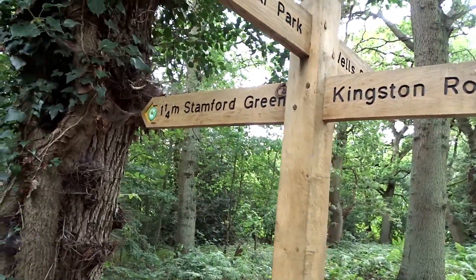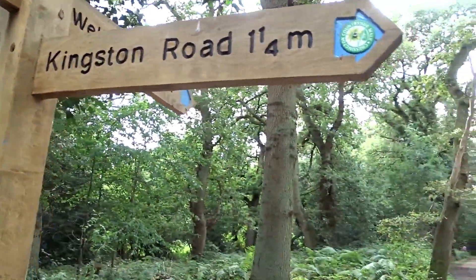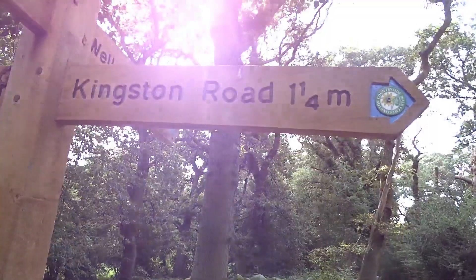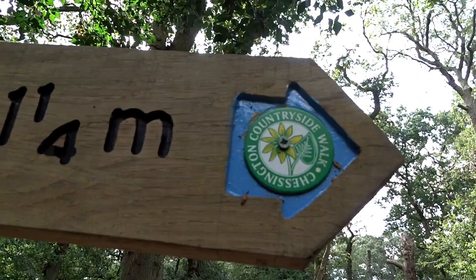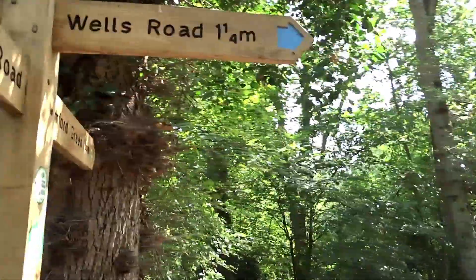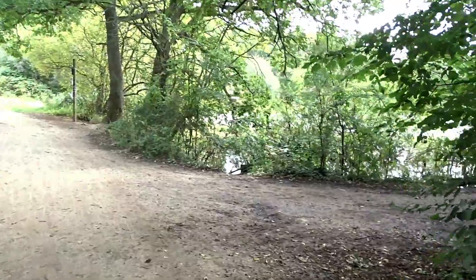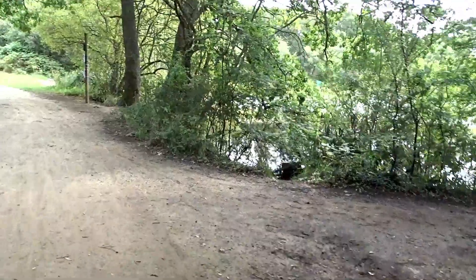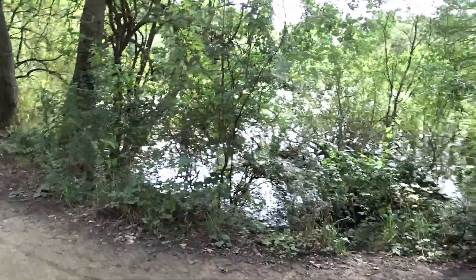Here we have to the left Stamford Green. Back was the car park. Kingston Road is to the right. Countryside. And then you've got the Wells Road, which I think I need to take down there. I'll put in the description below if I can find the information about this.